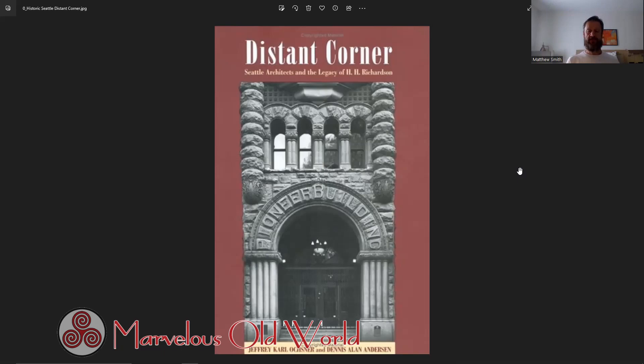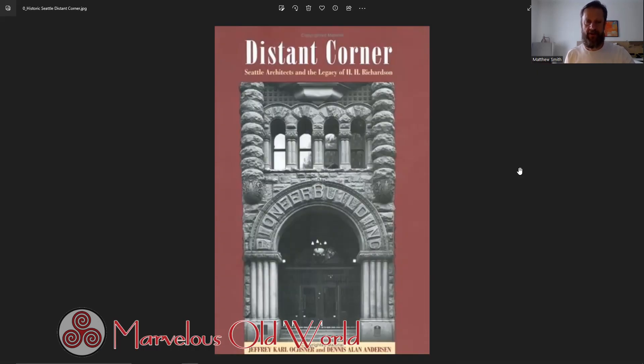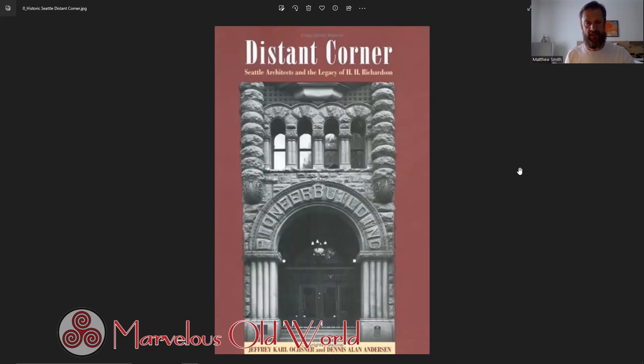I wanted to start this podcast by reading from the preface of 'Distant Corner,' which will frame the lens through which we explore Seattle's architectural legacy. It begins: 'Architects arrived from outside the Northwest and within a few months were able to win significant commissions, but their success was often fleeting, and some who were leaders in 1889 and 1890 saw their practices dissolved by 1892.' I'll pause there — 1889 is a pivotal year in Seattle. It's the year of the Great Fire, also the year of great fires in Ellensburg and Spokane, and the year Washington became a state.